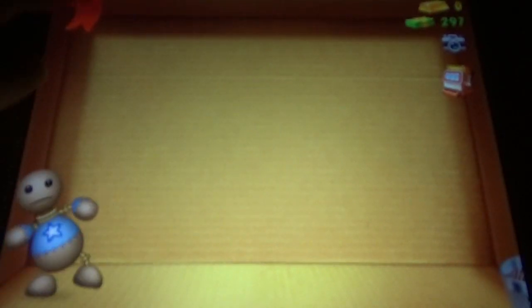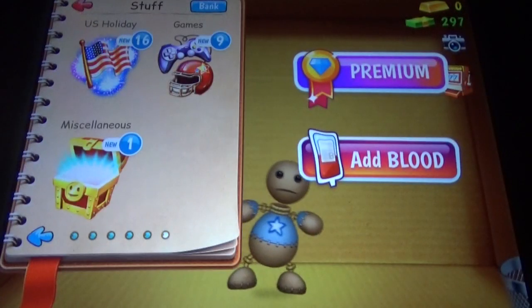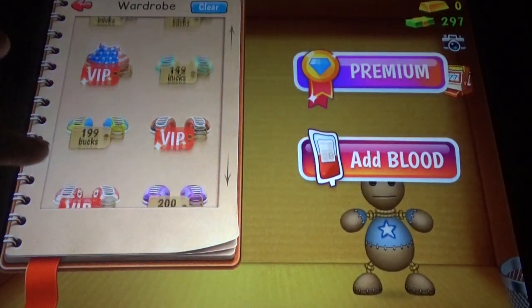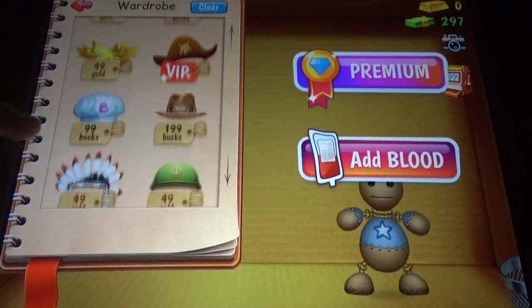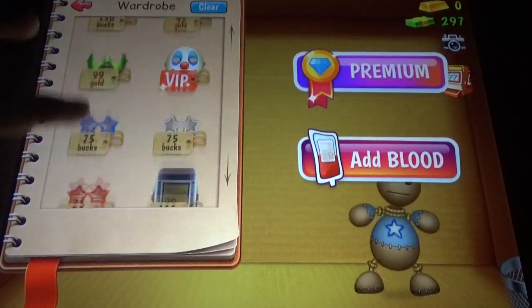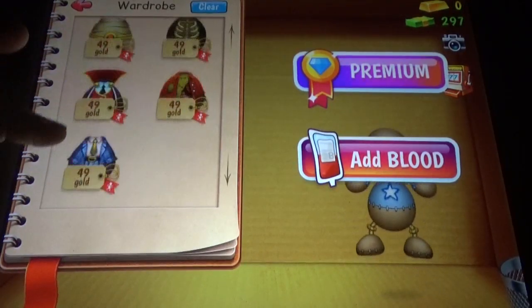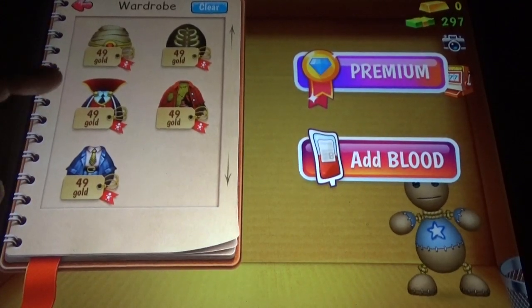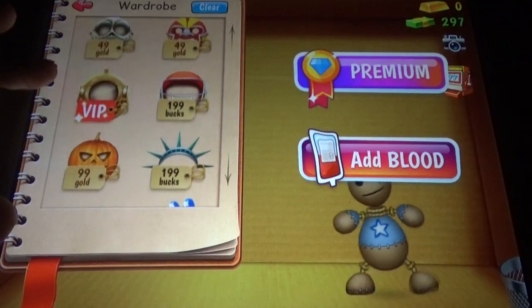In the wardrobe we have so many wardrobe options available, plus sets. You need bucks and gold bars — collecting bucks is easier, the more you hit the more bucks you'll get.